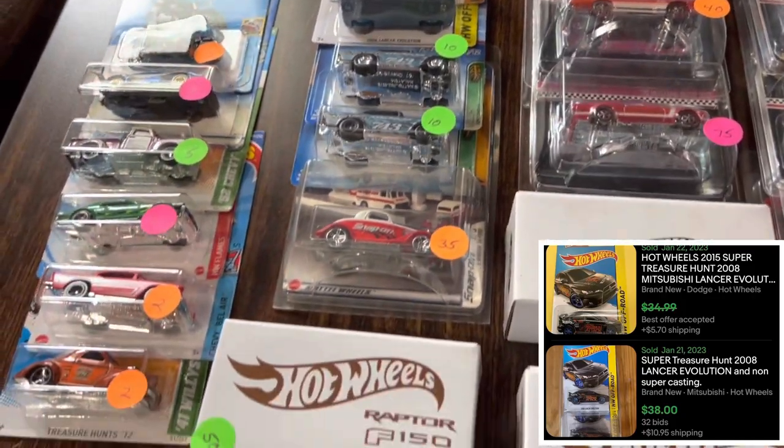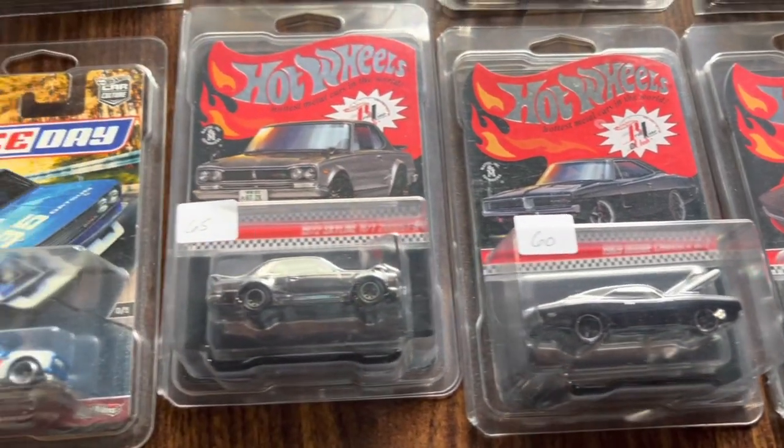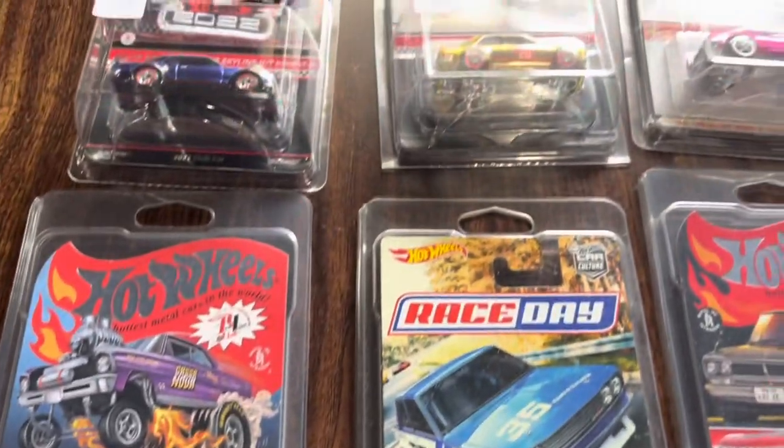Got some older super treasure hunts, really fair price as well — $20 a piece, couldn't go wrong there. I mean $20 for that Evo super. And then the immediate table next door you got a bunch of RLCs. I was trying so hard to trade for that red 240Z but no luck.